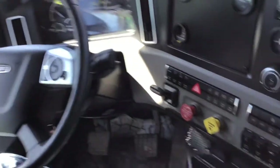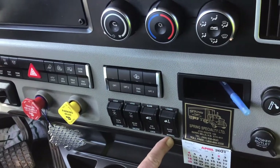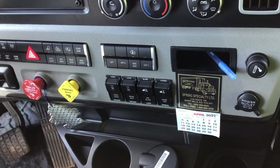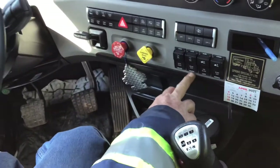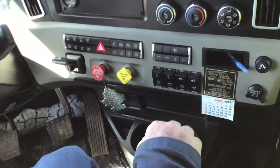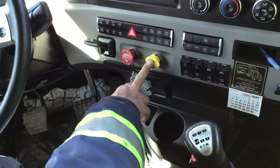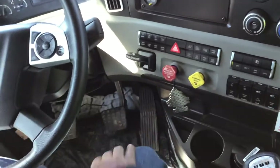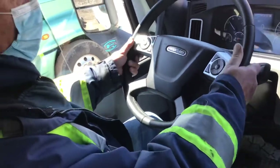Down here I've got my suspension height selected on normal. My fifth wheel lock — since we can move the fifth wheel for weight distribution — is in the lock position so we don't want it moving. The rear differential and inner axle are in the unlocked position. This is the spring brake for the truck and trailer, and the trailer hand valve, which we'll get to once we have a trailer on.